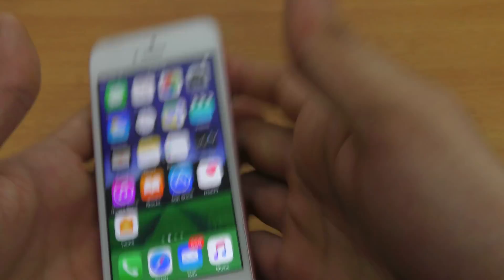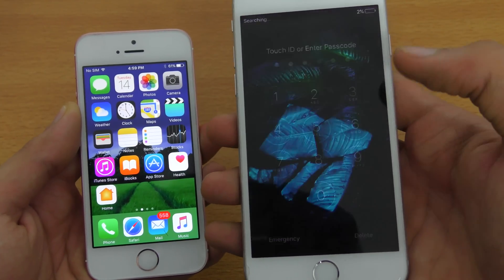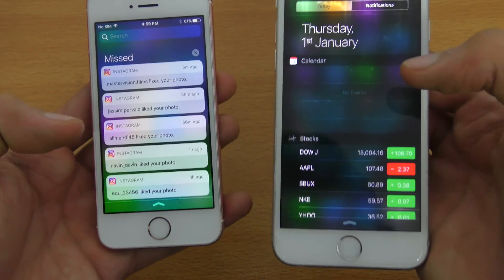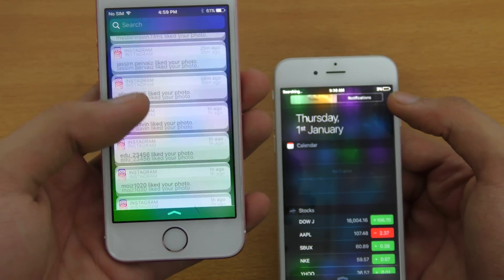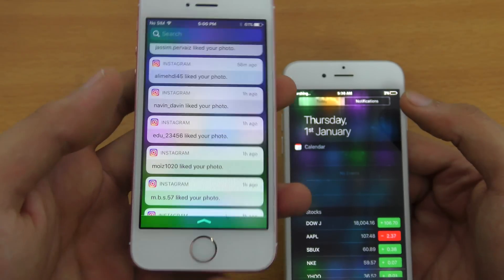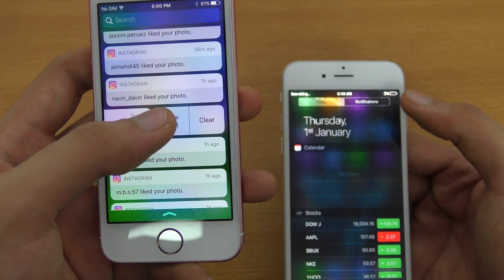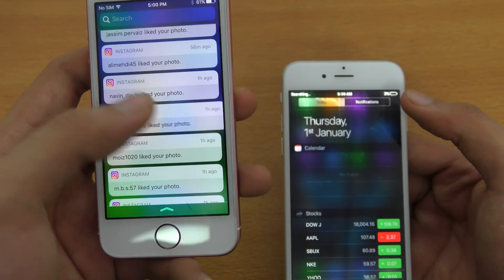Comparing it side by side with the iPhone 6 running iOS 9, you can see look-wise they are pretty much the same. The notification panel has changed — I can see all my notifications in a cleaner, easier-to-read look. I can touch them, swipe to the left to see options, clear them, or swipe to the right.